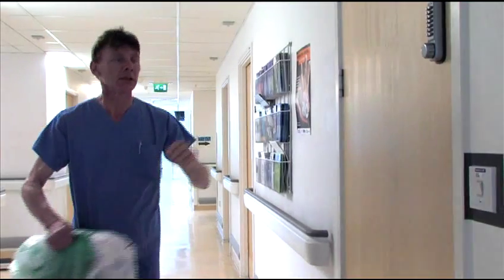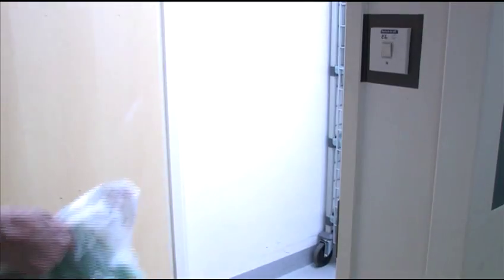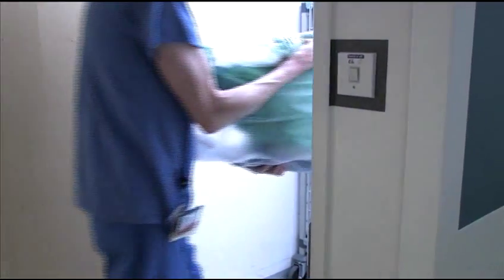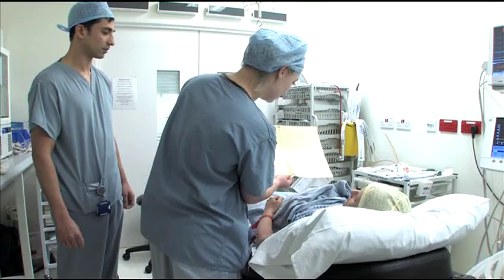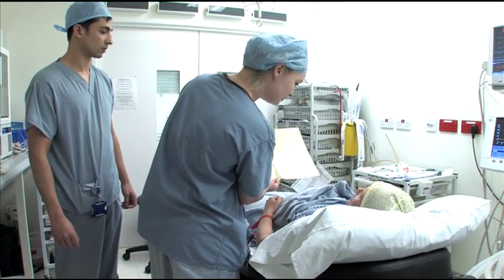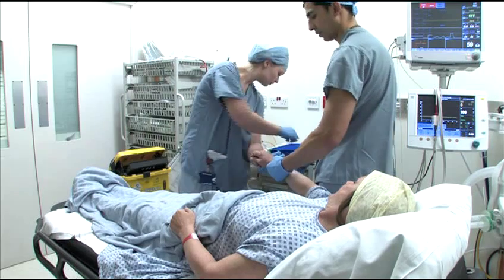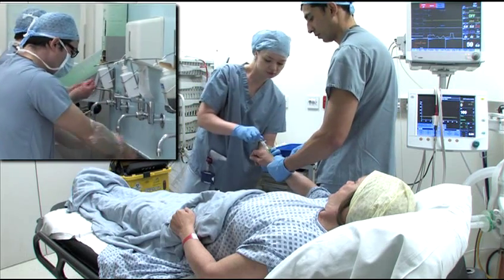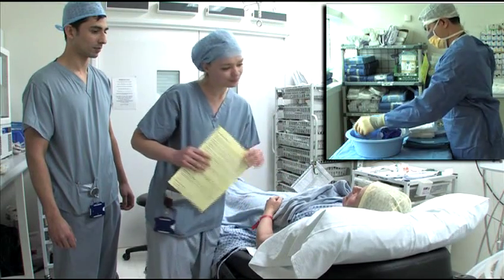All your personal belongings are sealed in a bag, which is locked safely away while you're in theatre, and is returned to you when you go to the ward. When you arrive in the theatre suite, you'll go into the anaesthetic room. And while the anaesthetist and nurse prepare you for the operation, the surgical team scrub up, and the theatre nurse prepares and checks all the equipment which is required for your procedure.